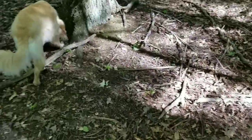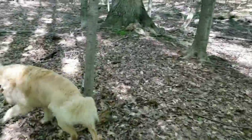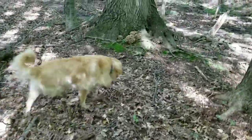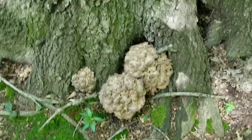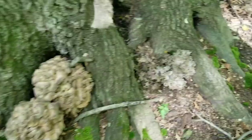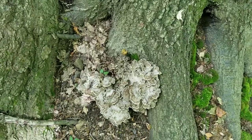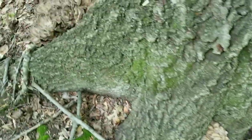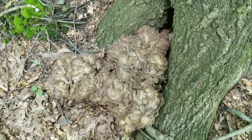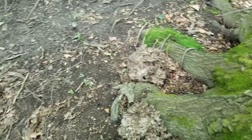Nothing on this one but we'll keep looking. Here we go — here's a good score. We got another big red oak and we got lots of hens around here. There's a tiny cluster over there just starting to grow — probably let that one go a little bit — but these are nice and mature. More over here, basically all the way around this big red oak tree, a bunch of them. I'll get some bags and pick these up.